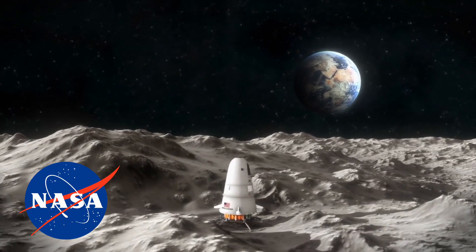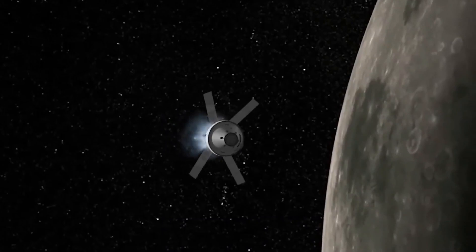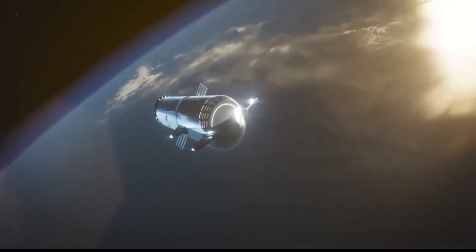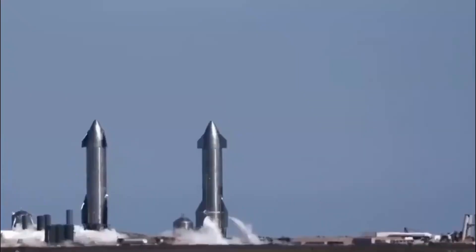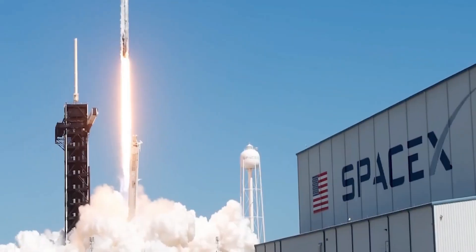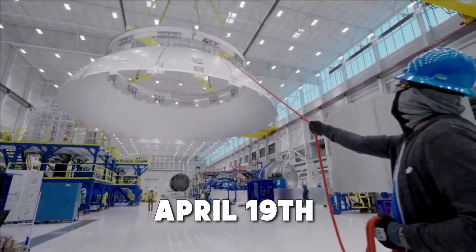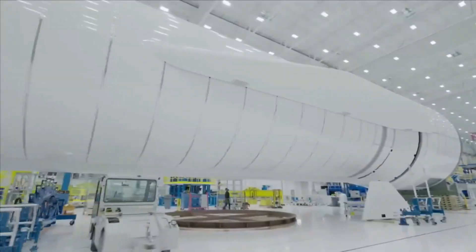NASA unveiled a stunning new Starship concept. The Orion capsule issue is being addressed by Artemis engineers, and SpaceX validates their strategy for orbital replenishment. NASA is adding more lunar landers to its fleet. The organization unveiled its newest major endeavor on April 19th with a press release showcasing two new vehicles.